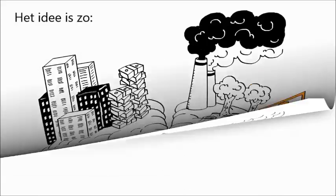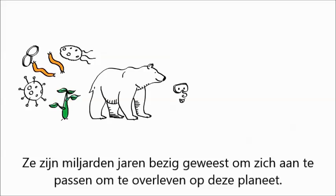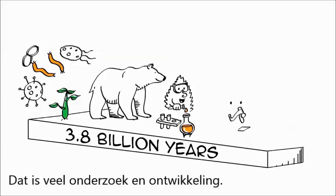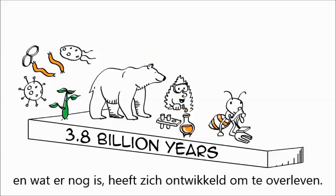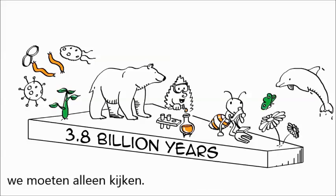The idea goes like this. Plants, animals and microbes are amazing. They have spent billions of years engineering and testing ways to thrive on the planet — 3.8 billion years to be precise. That's a lot of research and development. After all this R&D, what didn't work doesn't exist anymore and what surrounds us has learned to survive. Solutions to challenges large and small are all around us. We just need to look.